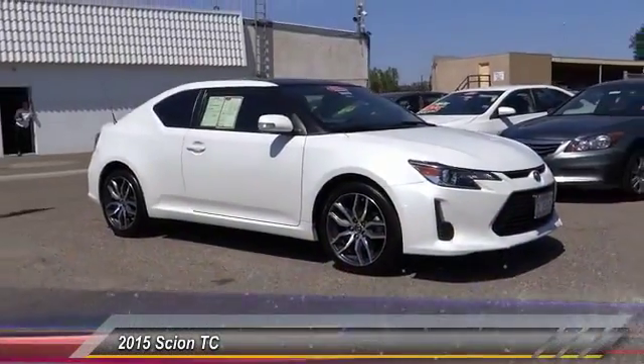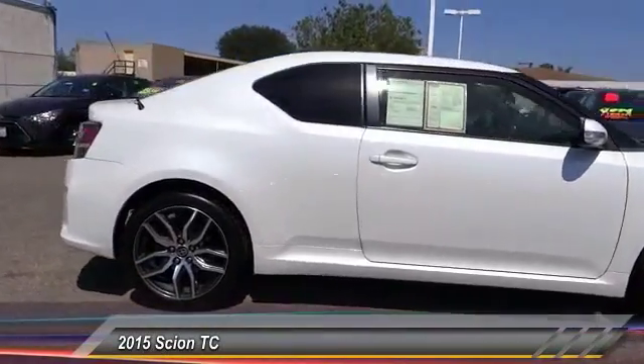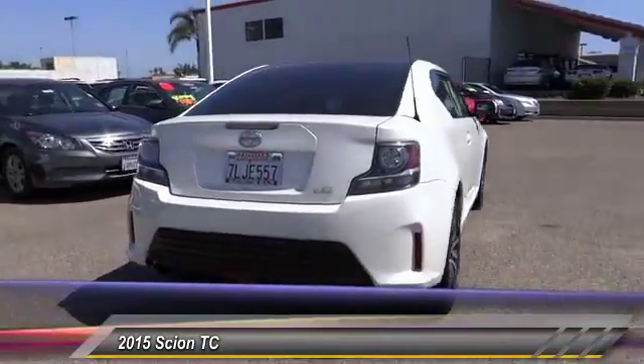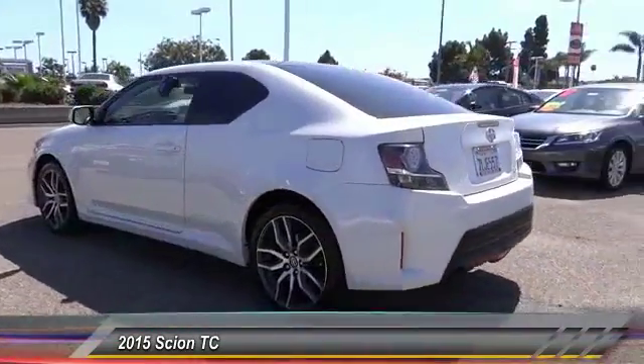The 2015 Scion TC is powered by a spirited engine with a completely responsive handling system and is priced below $20,000. This vehicle has less than 50,000 miles.